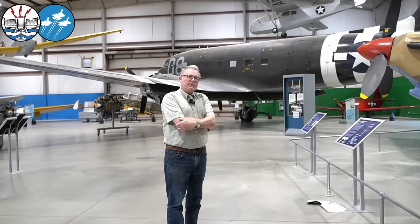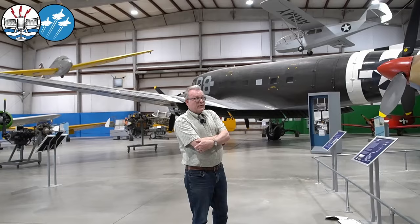L.C. Wade is distinguished as being the highest-scoring non-Commonwealth pilot to ever serve in the RAF. He's credited with 25 victories — 22 kills, one shared, three damaged — he had a further ground kill, five more ground damaged, and 13 more probables.